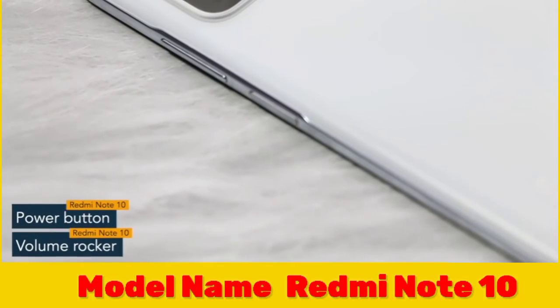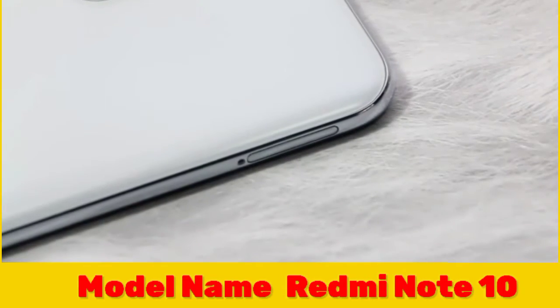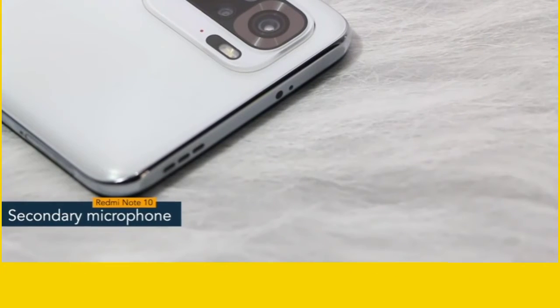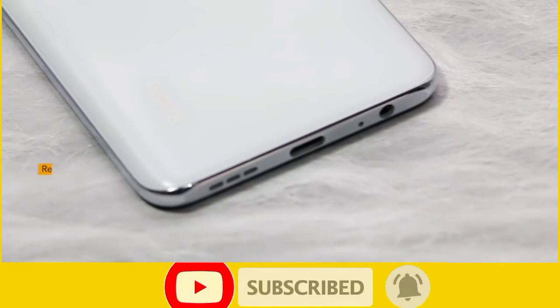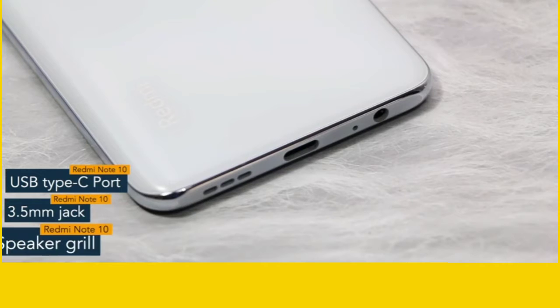On the right spine you will find the volume rocker and the power button. The power button also works as a fingerprint sensor. On the other side, the phone has a SIM tray. On top there is a secondary microphone, IR blaster, and speaker grill.